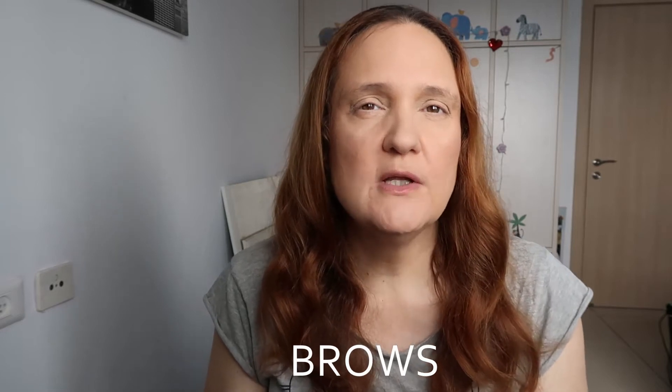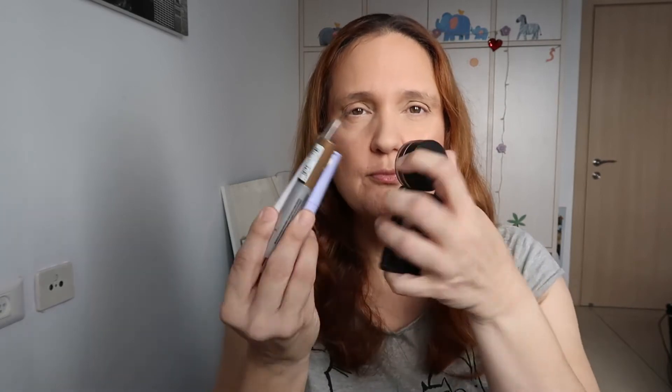Hi guys, it's Karen again and welcome to another video. Today I want to show you the different brow products that I have, which one I love best, and the pros and cons of each one of them. I have a few brow products here, so let's talk about them.